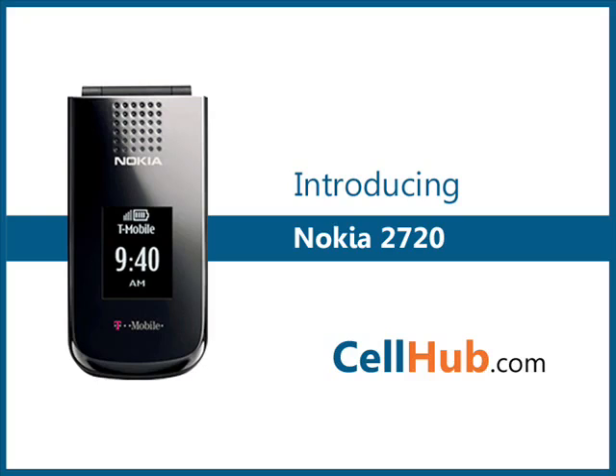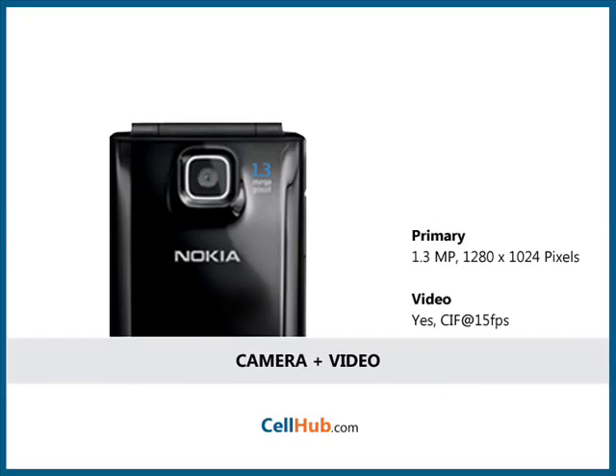This dual band phone is available in black and deep red color. It is the best cellular phone with a 1.3 megapixel camera with 4x digital zoom. It comes with an integrated camera feature which supports still photo capture and video recording capabilities. You can share your images via email or MMS.